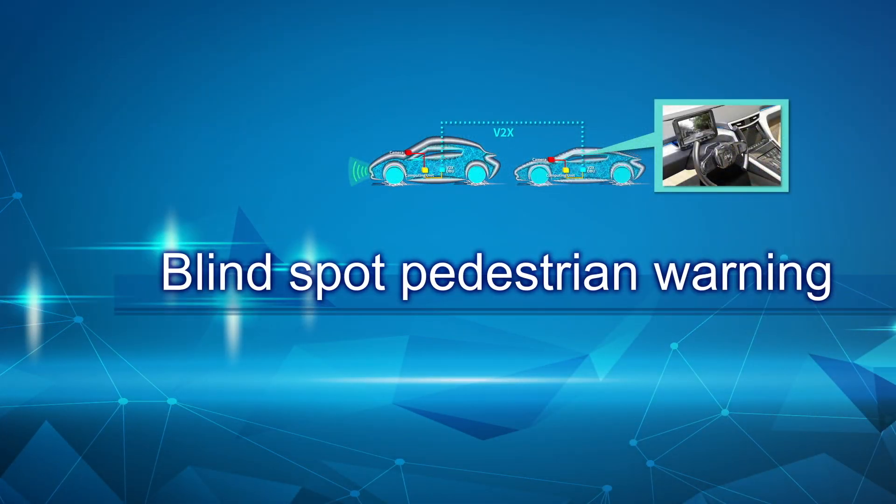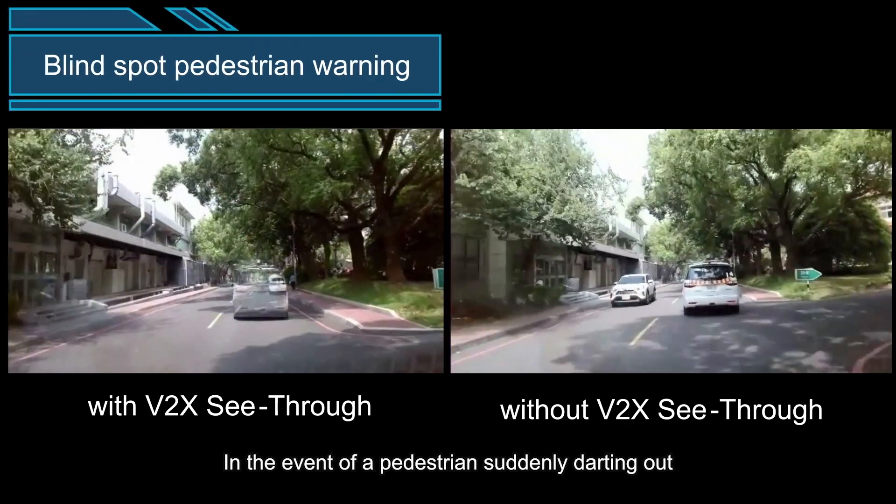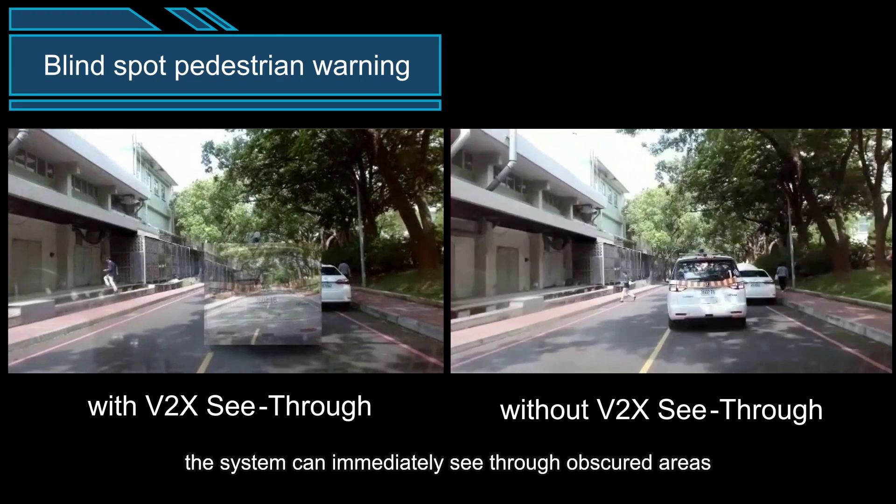Blind Spot Pedestrian Warning: in the event of a pedestrian suddenly darting out, the system can immediately see through obscured areas.